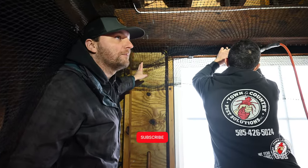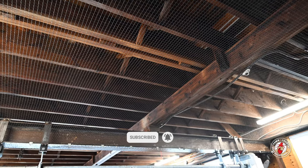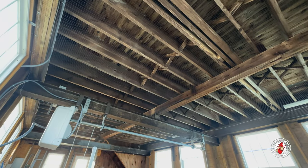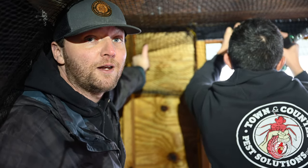This is my favorite part of these jobs because after we've seen the guys stretch out this massive net, you really get a sense of the enormity. As soon as we start to get just the right tension here, it just starts to disappear into the background. And that's one of the best parts about this Bird Be Gone netting.